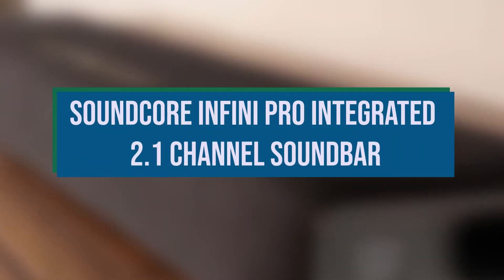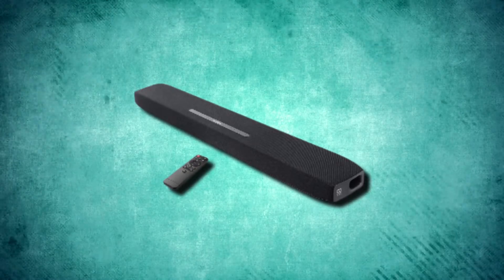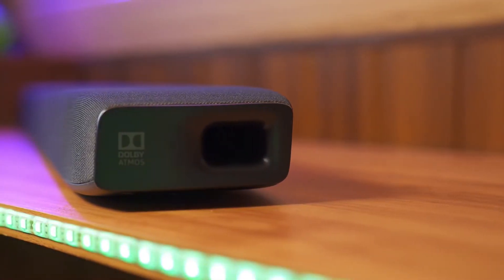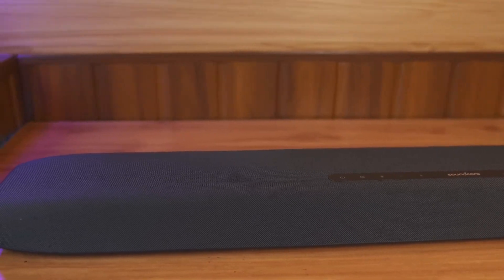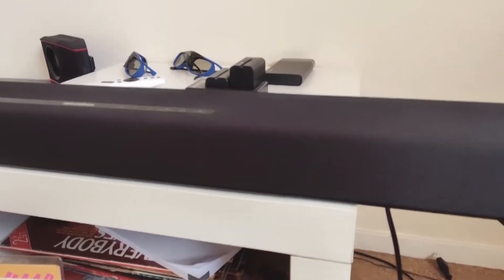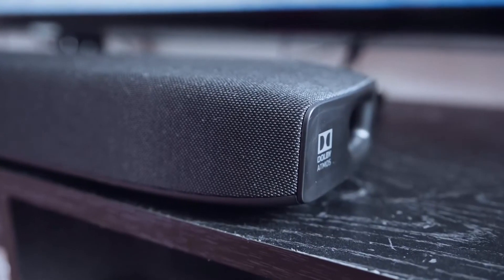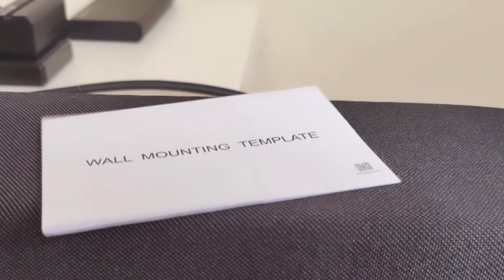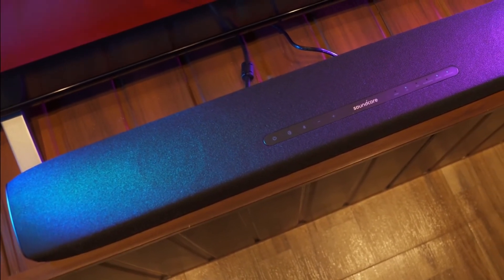Soundcore Infini Pro Integrated 2.1 Channel Soundbar. The Infini Pro does not include discrete speakers, nor has voice assistant support or integration. Its Atmos output is significantly lower than most other Atmos-enabled devices. Because of the Infini Pro's narrow design and lack of sound verticality, this soundbar lacks the nuances found in true surround sound setups. However, not everything about this low-cost purchase is negative. Its HDMI ARC, Bluetooth 5.0 connectivity, and 4K passthrough match our list's other Dolby Atmos soundbars. One distinguishing feature is the integrated subwoofer, which produces impressively strong bass, making this a true all-in-one device. Overall, if you consider Atmos a novelty and are more concerned with sound quality, the Infini Pro should be a strong contender.